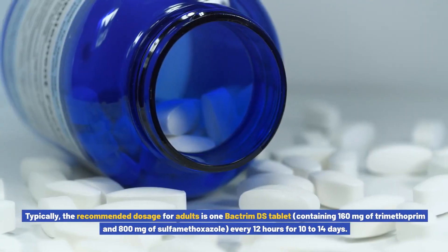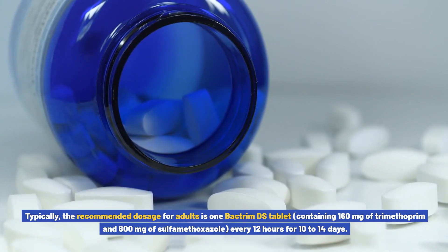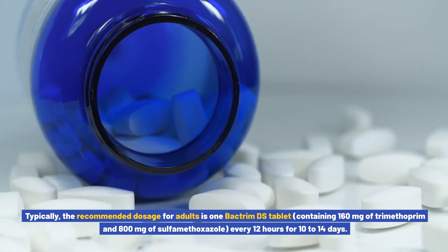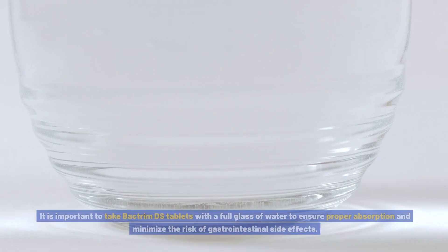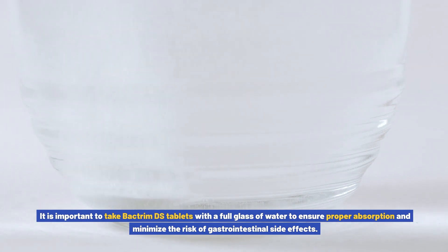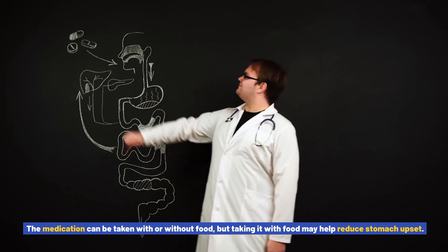Typically, the recommended dosage for adults is one Bactrim DS tablet, containing 160 mg of trimethoprim and 800 mg of sulfamethoxazole, every 12 hours for 10 to 14 days. For children, the dosage is determined based on their weight and is usually administered as a suspension rather than tablets. It is important to take Bactrim DS tablets with a full glass of water to ensure proper absorption and minimize the risk of gastrointestinal side effects. The medication can be taken with or without food, but taking it with food may help reduce stomach upset.